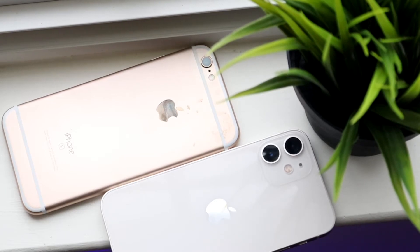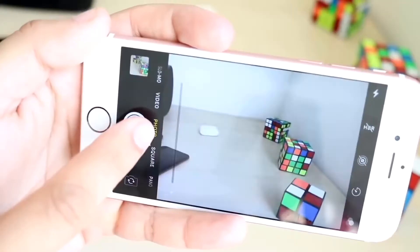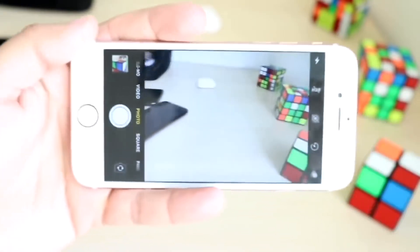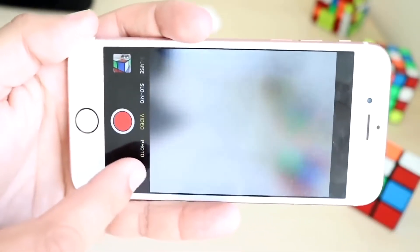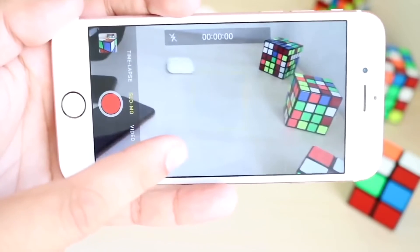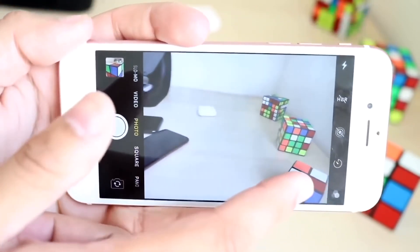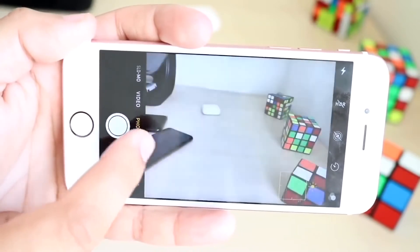With the iPhone 6s, it wasn't a bad camera at the time — I actually think it was one of the most revolutionary jumps from one iPhone camera to the other, because we gained the ability to shoot 4K video. The next generation, I think with the 7 Plus, added more capability with its dual camera setup.